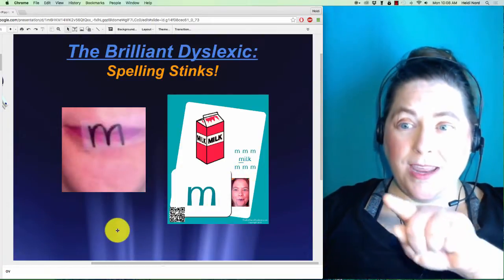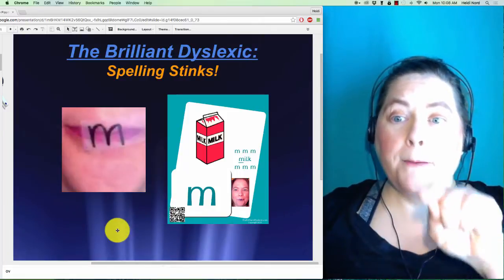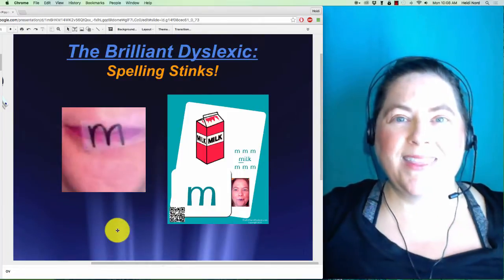If you want to, you can even write the letter in the air — skywrite it — while saying 'mmm, mmm, mmm' in the air.